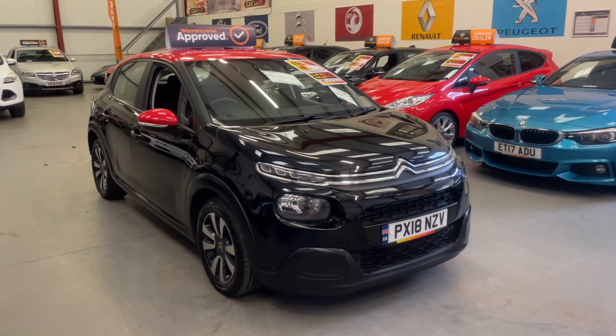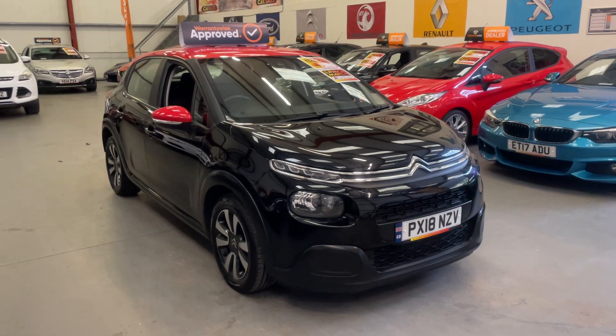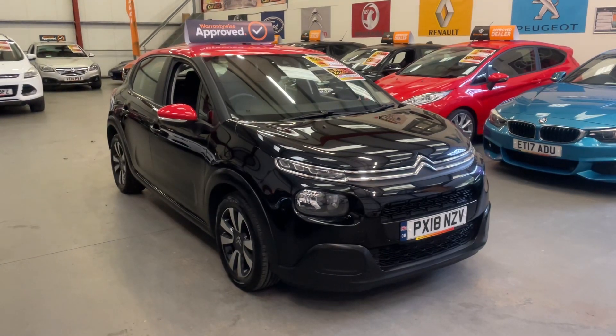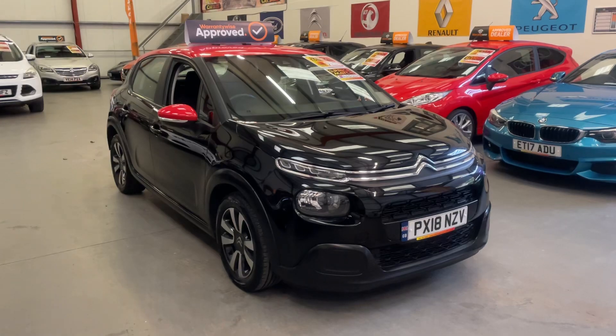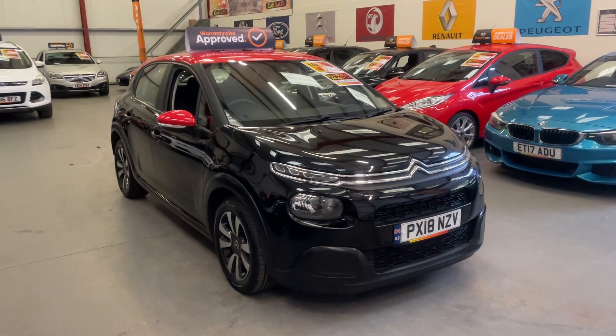Good afternoon folks, this is Matt, Real Car Sales based in Cwmbran, South Wales, NP13 1LZ, and here we've got this 2018 Citroën C3 Blue HDI.